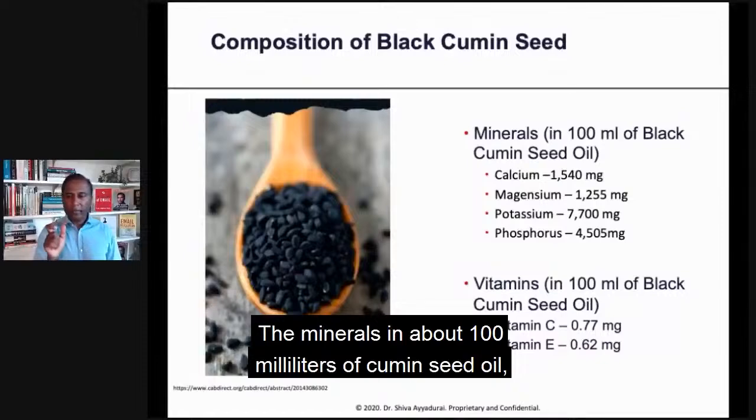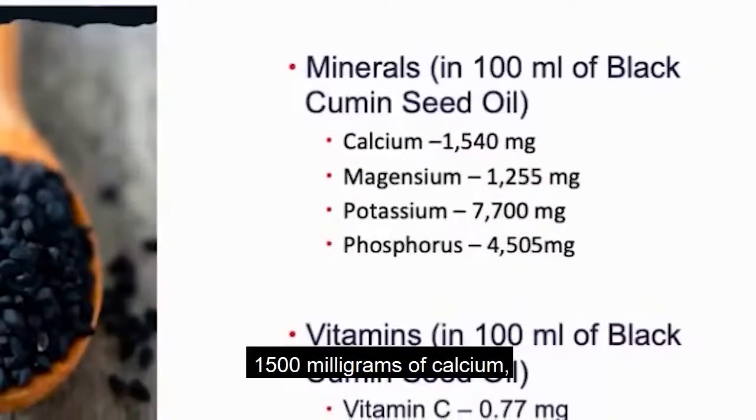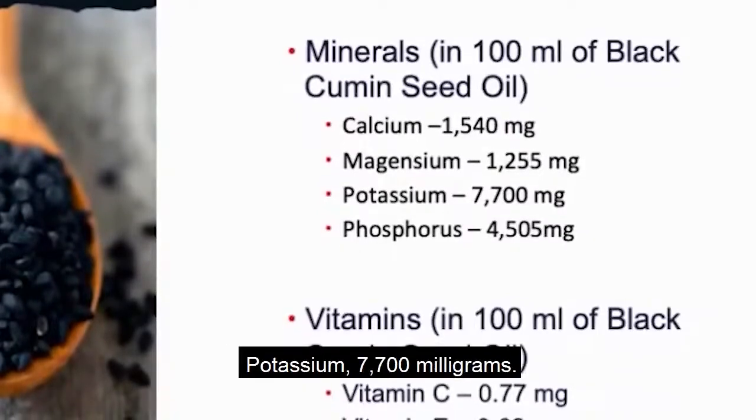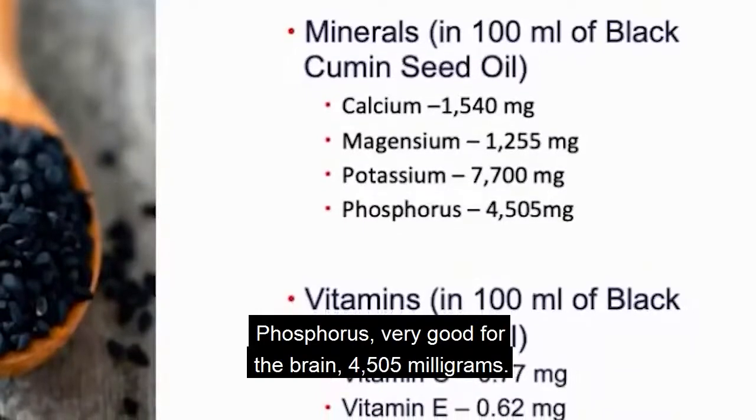The minerals in about 100 milliliters of black cumin seed oil are remarkable: 1,500 milligrams of calcium, 1,200 milligrams of magnesium, 7,700 milligrams of potassium, and phosphorus — very good for the brain — at 4,505 milligrams.